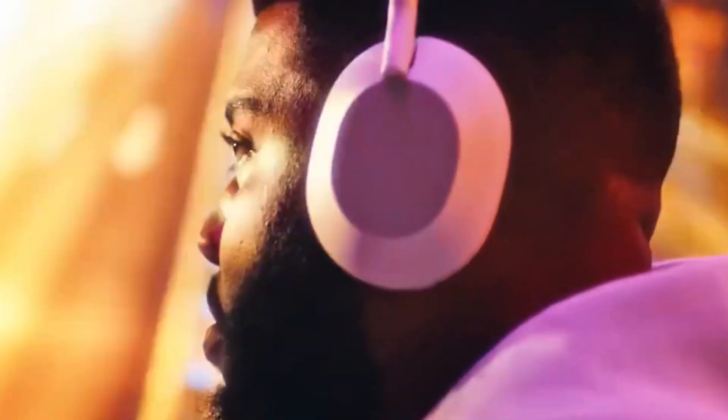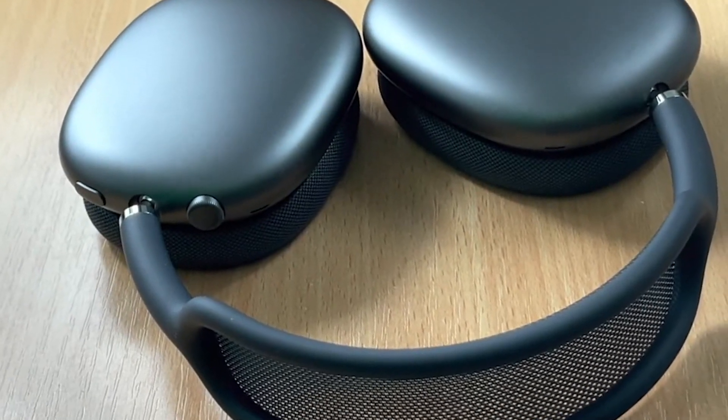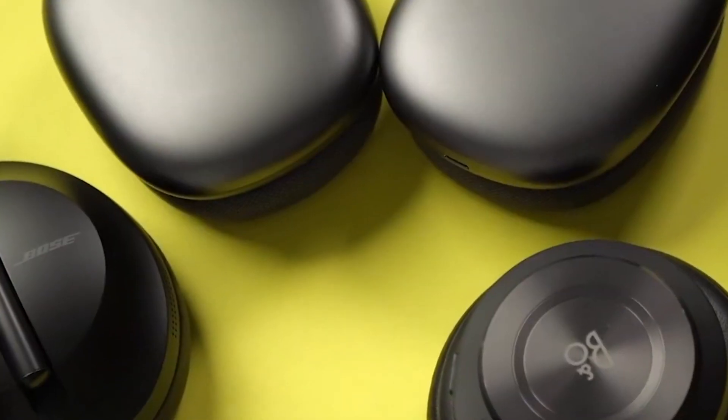With customizable settings, you can adjust the level of noise cancellation to suit your environment, allowing you to tailor your concentration zone with precision. Some advanced models even offer ambient sound modes, enabling you to stay aware of your surroundings when needed.